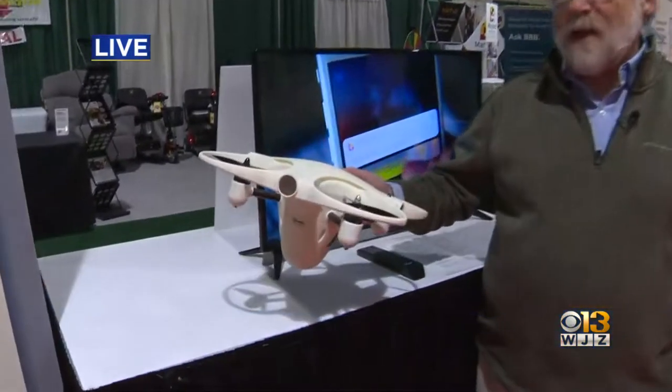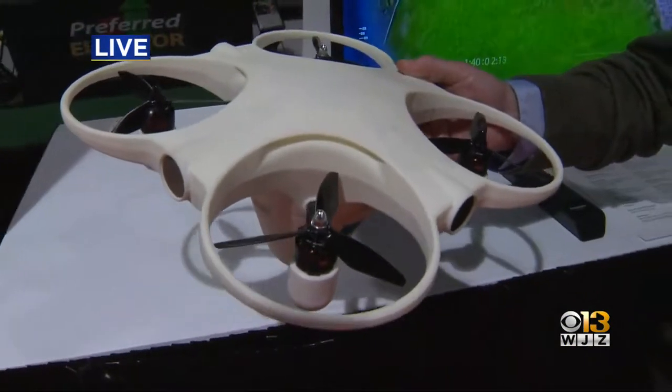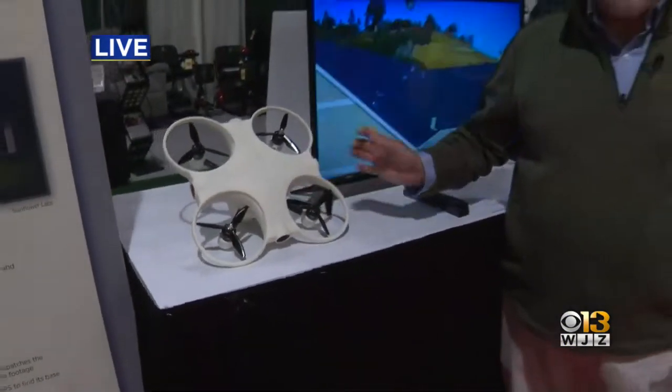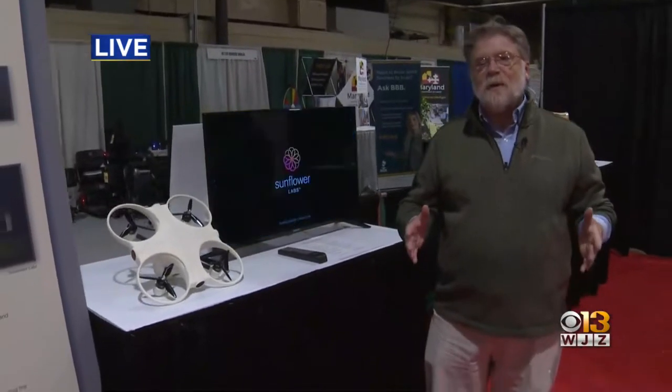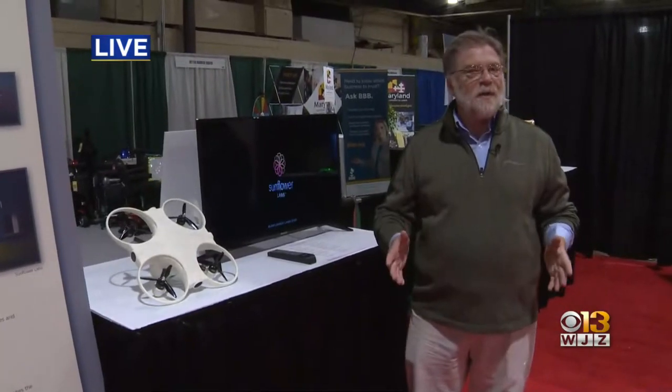Every year I curate this exhibit of life-changing products, and I try to find stuff that people haven't seen before, and then I set it up so you can actually experience it. One of the superstars of the show this year is this drone, which you could use for surveillance of your house. It's a prototype. You put these sunflower sensors out in the yard — they sense whether somebody is on your property, they send the drone out, it shoots three minutes of footage, stores it on the cloud. It's a really cool security system based on a drone.